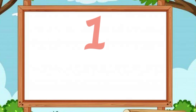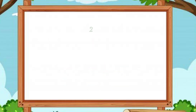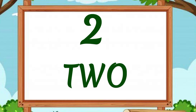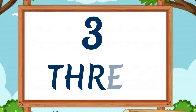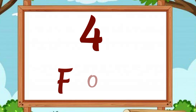1 — O, N, E — 1. 2 — T, W, O — 2. 3 — T, H, R, E, E — 3. 4 — F, O, U, R — 4.